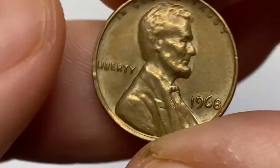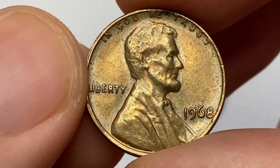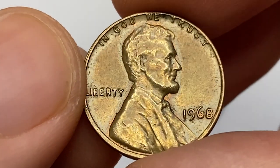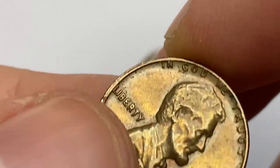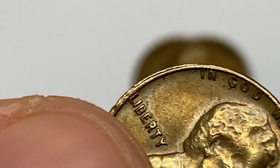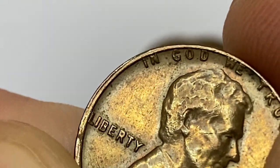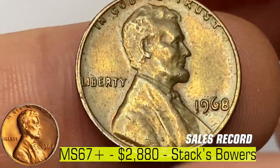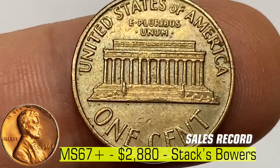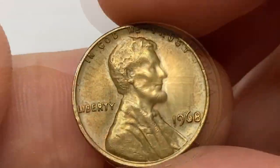This 1968 Lincoln cent has neatly preserved surfaces and a strong trace of original luster. Fields and reliefs are devoid of distracting contact marks, though light strike softness is evident on the Lincoln bust. Doubling is evident on the reverse collar, which is most likely the result of a collar clash. Mintage is over 1.7 billion, and it is rare only at mint state 67-plus and higher. The most valuable specimen at MS67-plus was sold for $2,880 at Stack's Bowers.